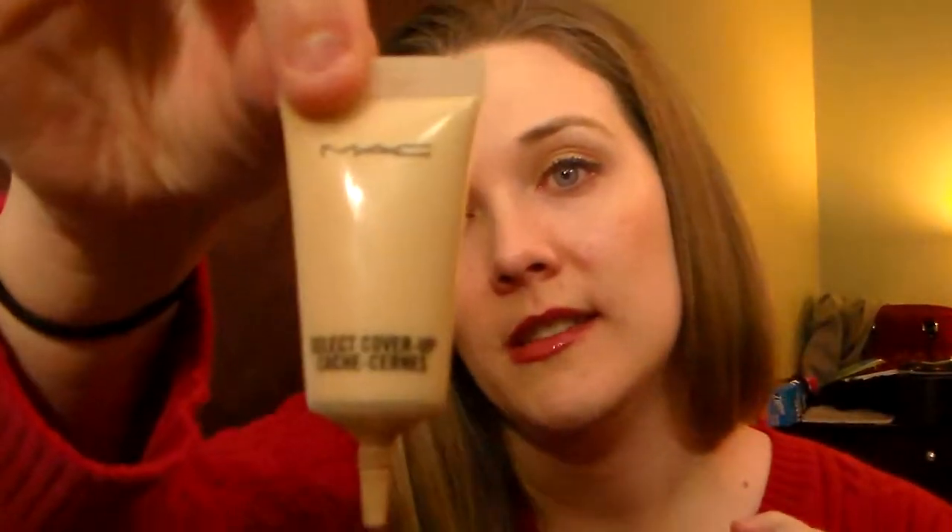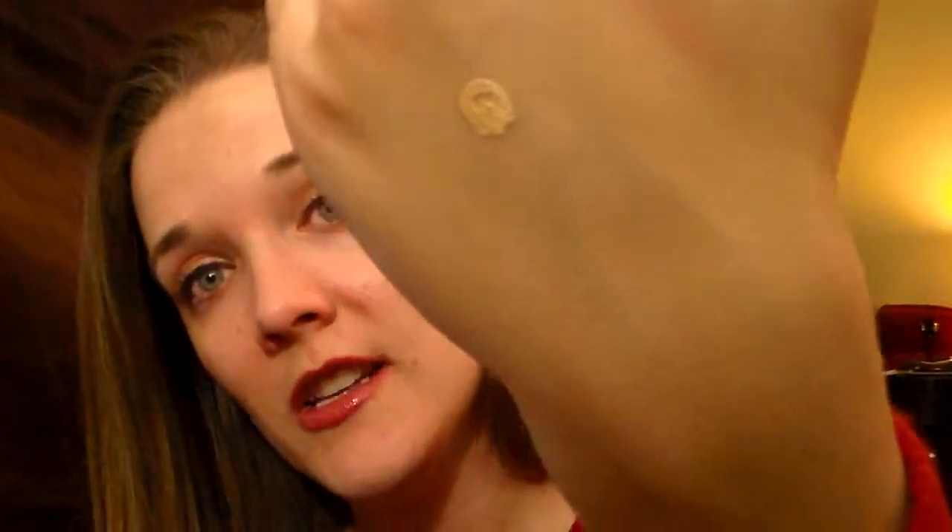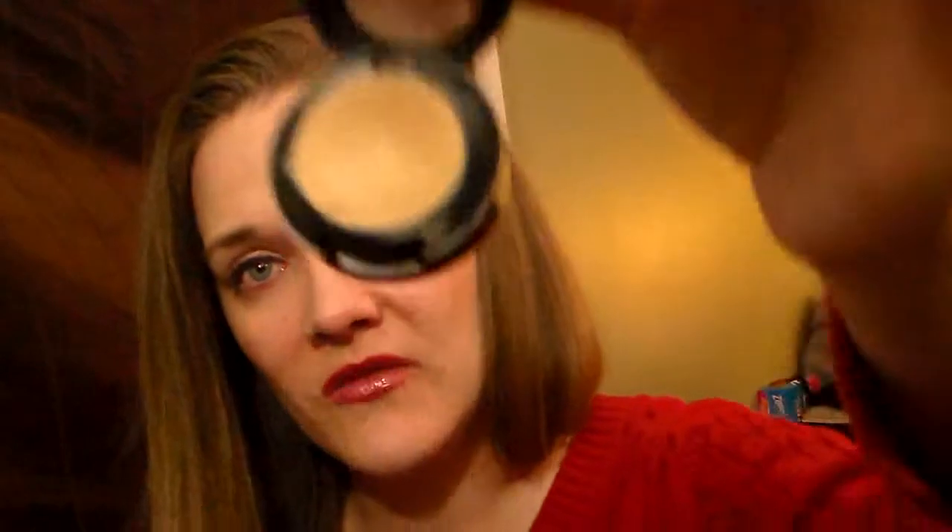I used to use this quite a few years ago. This is the MAC Select Cover in NC20, and I used to use this under my eyes. It's a very sheer concealer — very thin, blends really well. But I have darker under eyes and it doesn't really cover well for me. I don't even know why I still have this. And there it is, blended.